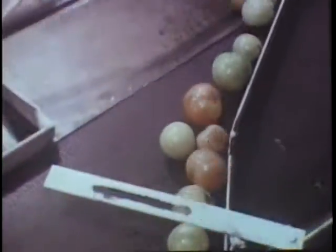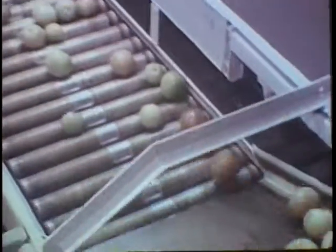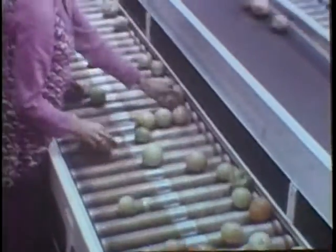The pink tomatoes are separated at this point, and later will be graded and sized again. These pink tomatoes will then be boxed for shipment to various markets.